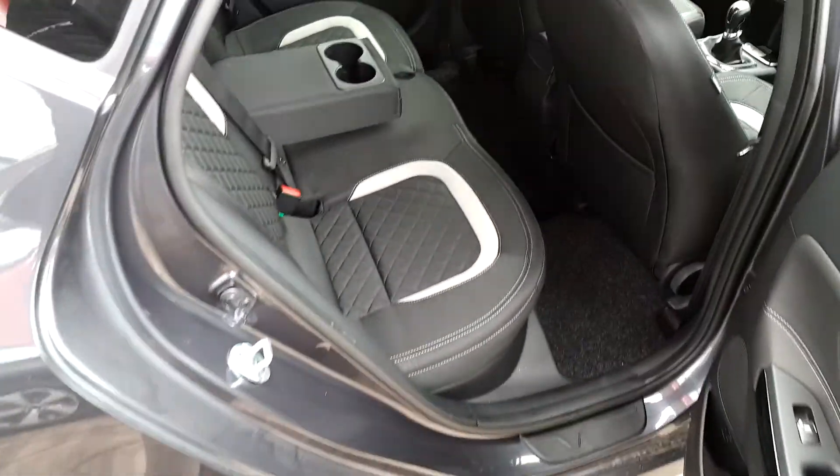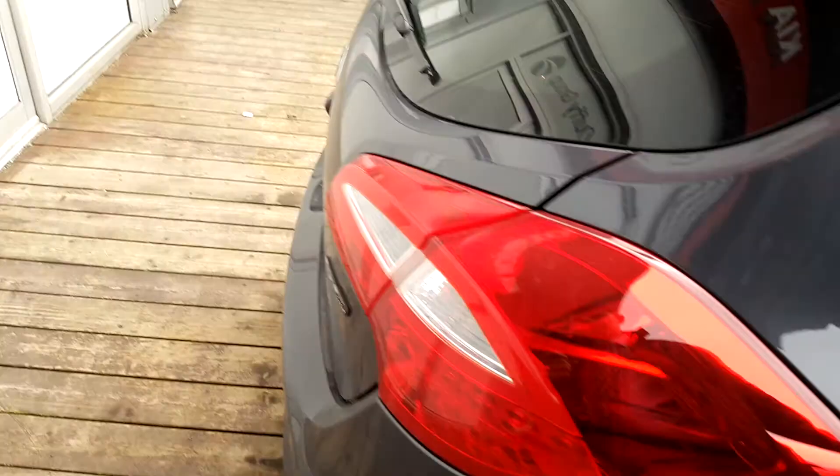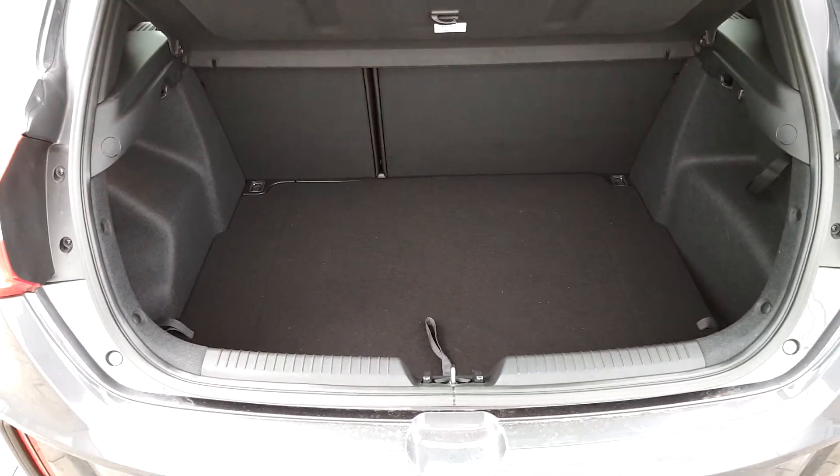On the back you can see plenty of space with a central armrest and huge boot space.